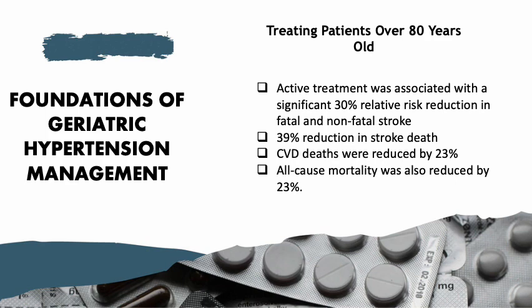The HYVET trial answers a crucial question and puts an end to the dilemma of whether hypertensive elderly patients should be treated or not. Physicians can feel comfortable prescribing antihypertensives for their elderly patients, knowing that there will be a mortality benefit.